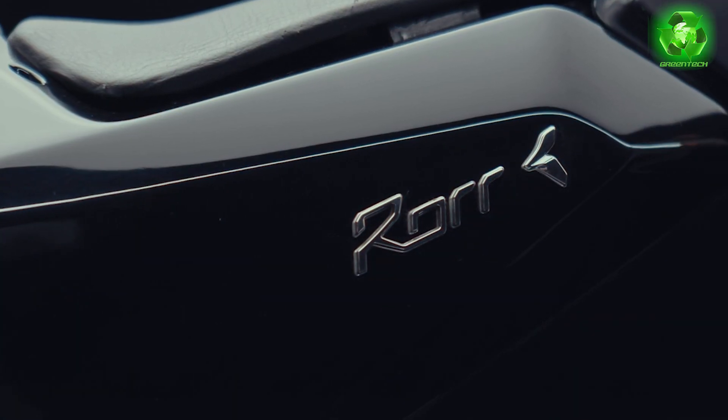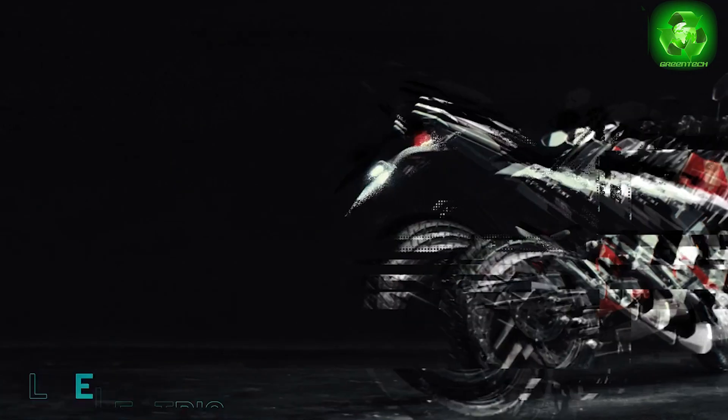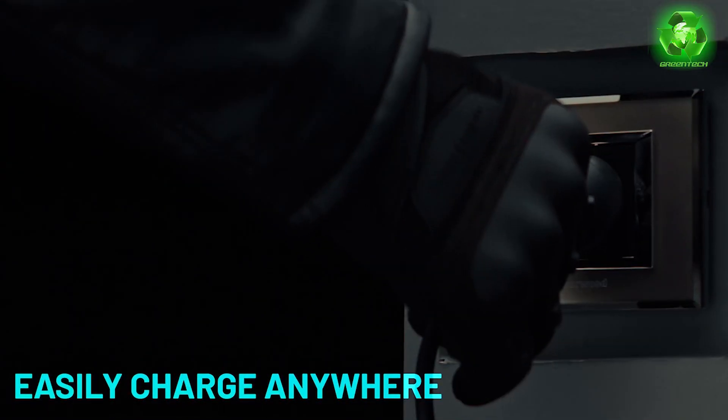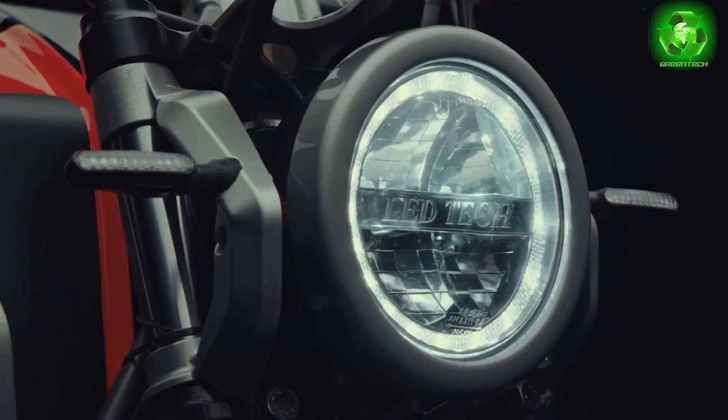We have to look at the same images and the same design. We have a visual treat. We are looking at the EV enthusiasts. The bike covers motorcycles, scooters, and different segments.